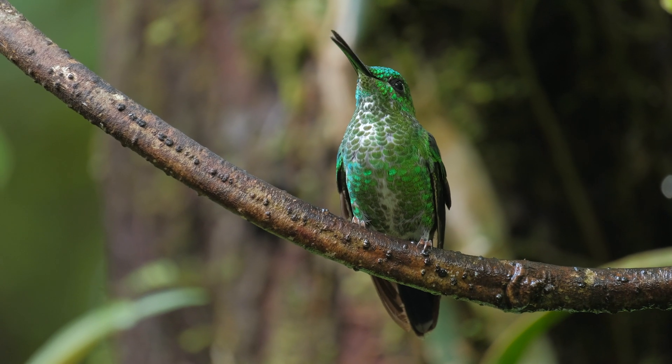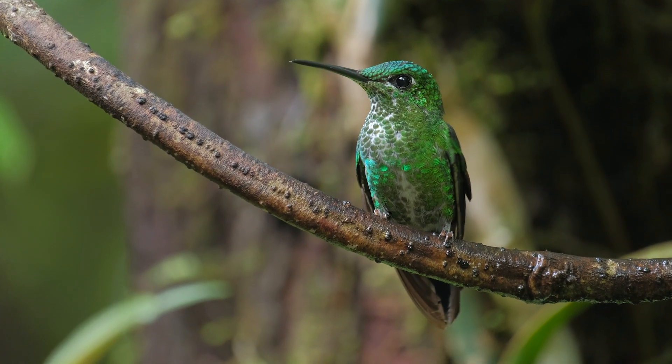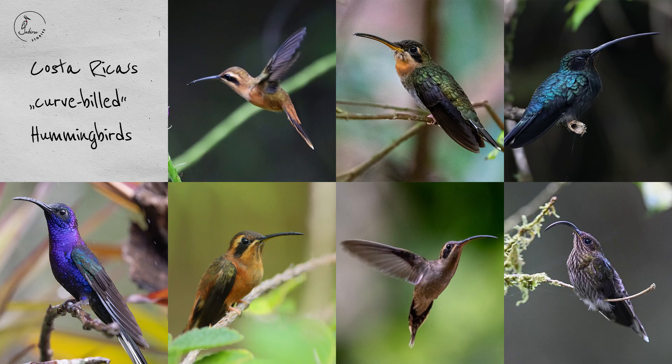In this ID series we're going to take a look at the hummingbirds that regularly occur in Costa Rica — where to find them and how to identify them. In later videos we'll group them by habitat, but to get things started we'll cover some of the hummingbirds that are very easy to distinguish from the others: both with a curved bill.